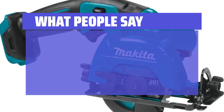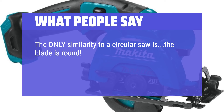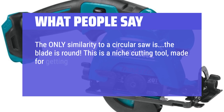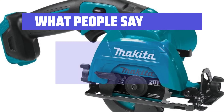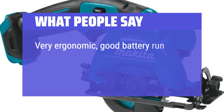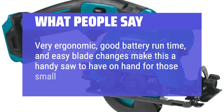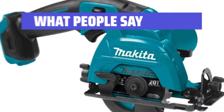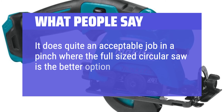What people say: The only similarity to a circular saw is the blade is round. This is a niche cutting tool made for getting into tight places, awkward positions, or for precise cuts. Very ergonomic, good battery run time, and easy blade changes make this a handy saw to have on hand for those small cutting jobs. It does quite an acceptable job in a pinch where the full-sized circular saw is the better option.